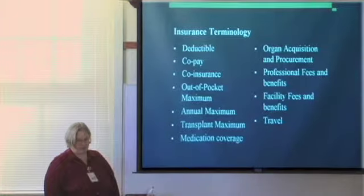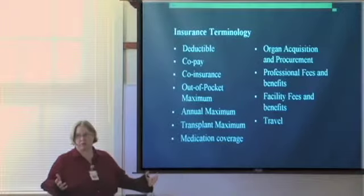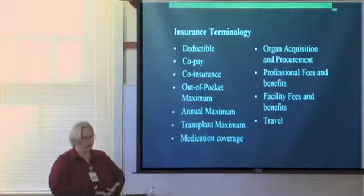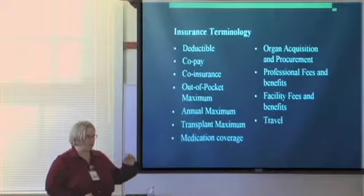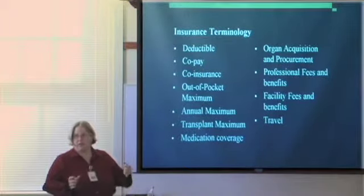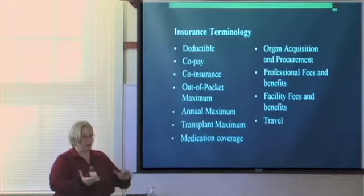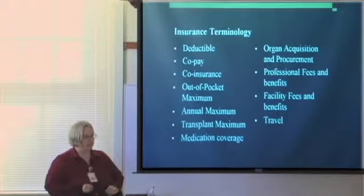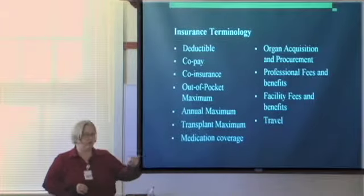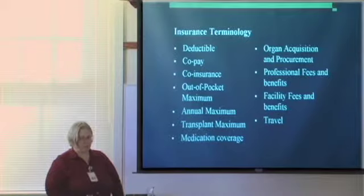Professional fees versus facility fees: the professionals are anyone with an M.D. after their name — anesthesiologist, radiologist, the surgeon. These have their own billing system. The facility is the hospital. We now have one billing system here at our hospital so hopefully you get one bill with line items that show you what you owe Dr. Sorenson and what you owe the hospital. That's not always the case — some hospitals still use two different billing systems.